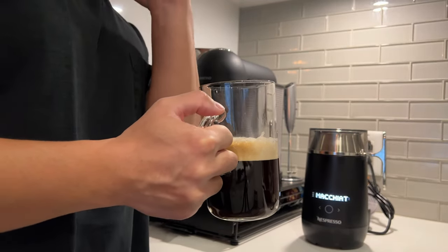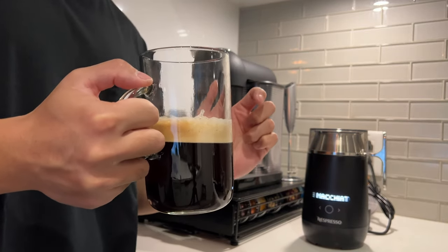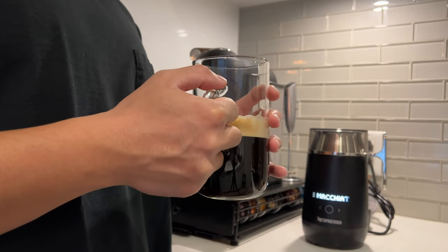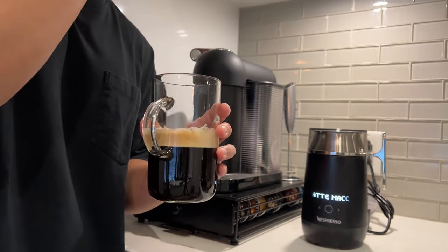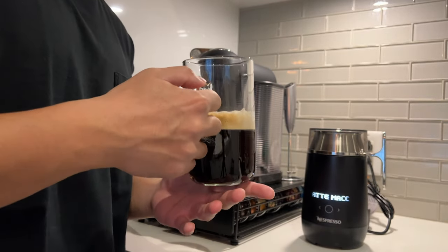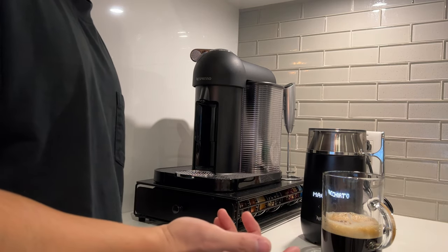I'm laughing because every single one of these pods pretty much smells exactly like how they're described, which is pretty good — you wouldn't want a Gingerbread pod to smell like something completely different. So the Gingerbread has a cinnamon taste to it, which makes sense when you make gingerbread.